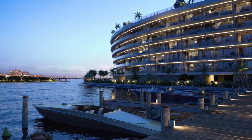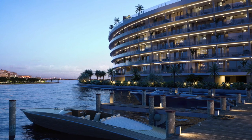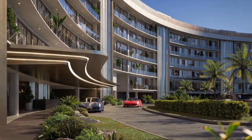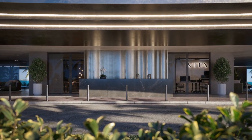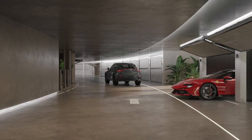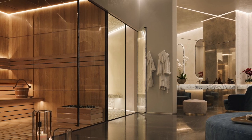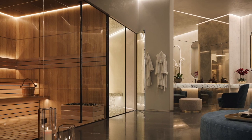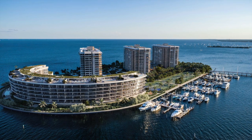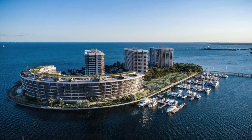At Vita, you enjoy a lifestyle under the sun, surrounded by water, yet within reach of remarkable culture. Discover a cutting-edge take on modern living inspired by a century of great design, all while enjoying exclusive personal services and resort-style amenities, including concierge services, wellness amenities such as a state-of-the-art fitness center, spa, yoga room, tennis courts, pickleball court, bayfront pool, and poolside bar and lounge, just to name a few.